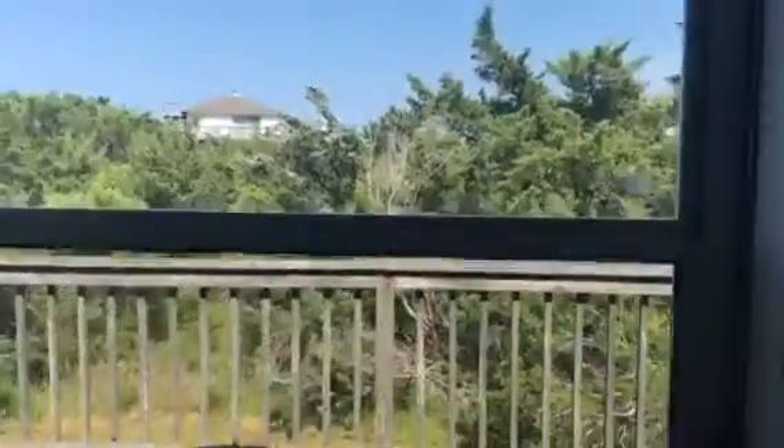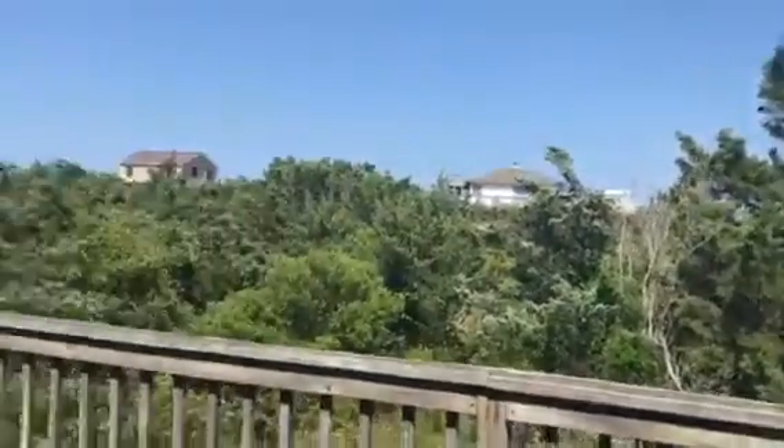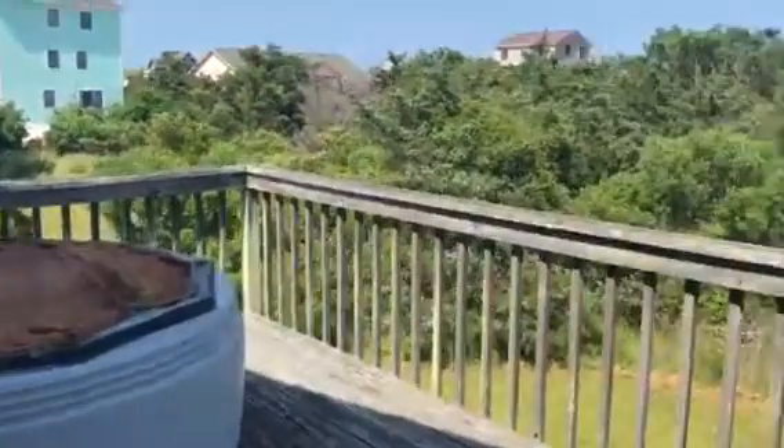Then you have a back deck here. And it appears there used to be a working hot tub here, but it does not really look to be in good condition.